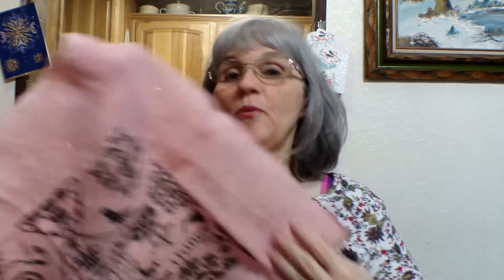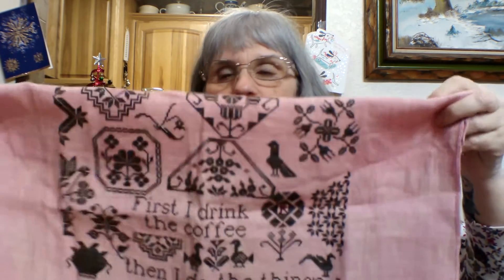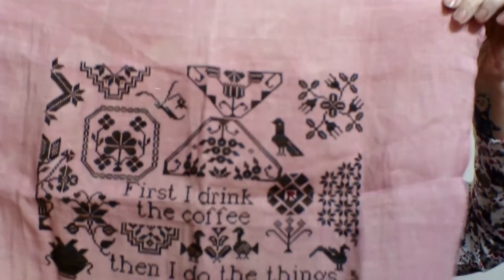Vicki from Stitchin' Buttons is going to do next year a coffee SAL — any coffee piece, join in on that. I want to have, when we build our house, a coffee bar, and I want to have this piece on my coffee bar or above it.